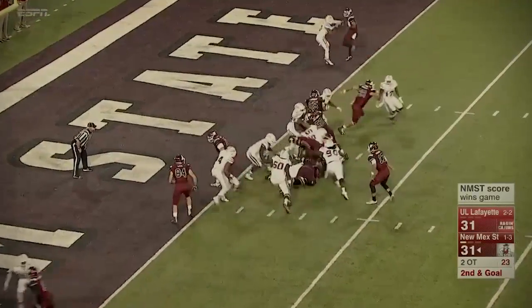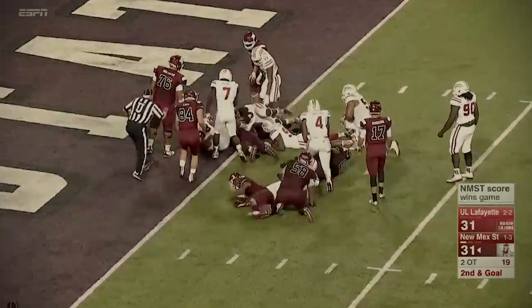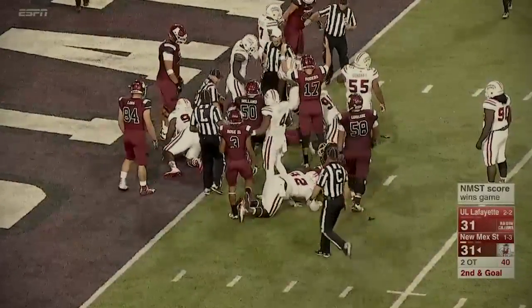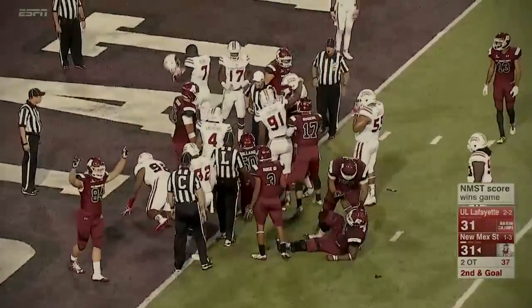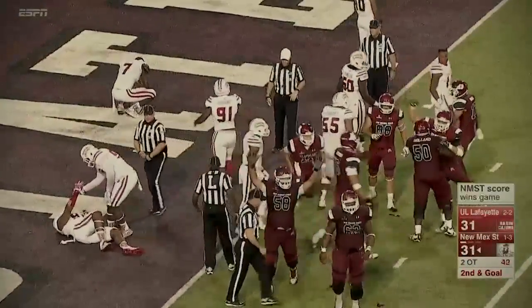From the goal line, here's Rose, and he has stopped short. The ball comes out — who's got it? The Aggies look like they were able to jump on it. Officials are right there. Was it a touchdown? Yes, it was. And that's your ball game.